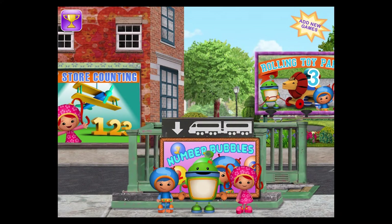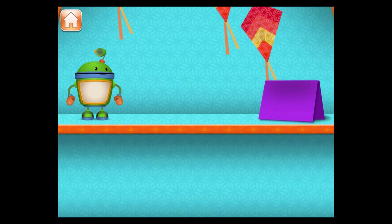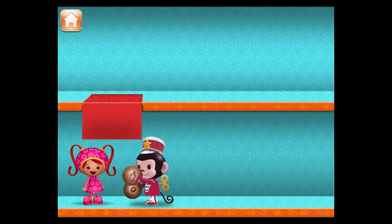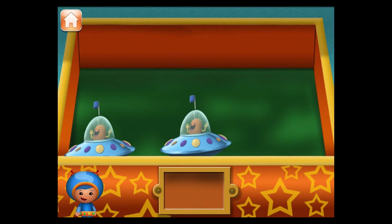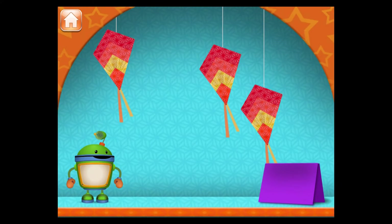Toy Store Counting, a counting game. We're at the Umi City Toy Store. Wow, look at all these toys. I wonder how many there are. Let's count them and find out. Will you help us count all the toys? Touch each of the toys to count them.